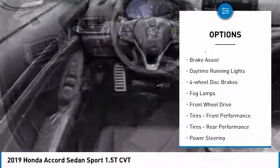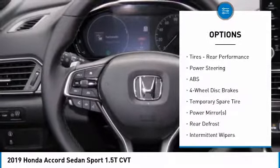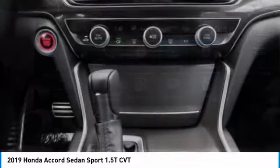Turbocharged, aluminum wheels, rear spoiler, brake assist, daytime running lights, four-wheel disc brakes, fog lamps, front-wheel drive, front performance tires, rear performance tires.